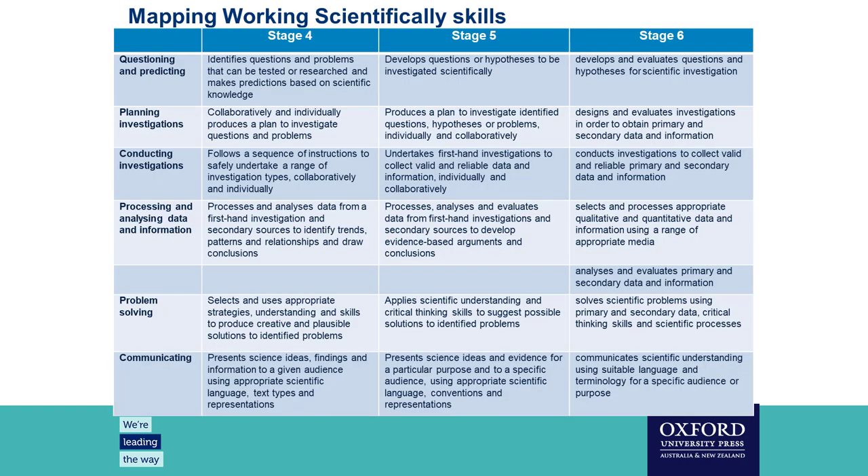When we design an assessment task and the subsequent lessons, we really need to start with those working scientific skills and then hook on the knowledge and understanding. Here you can see some mapping of the working scientific skills. As a group of authors, part of our original planning was to work backwards from Stage 6 and map those skills all the way back to Stage 4, looking at the progression not just of the skills but also those keywords or verbs being used.